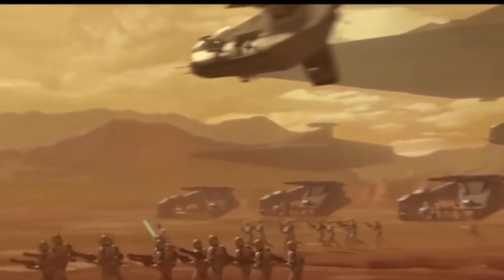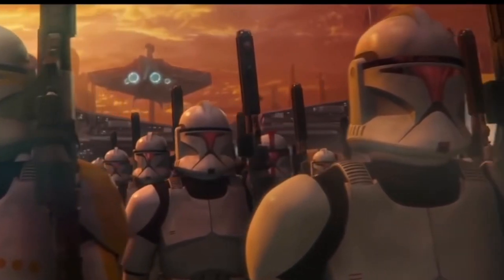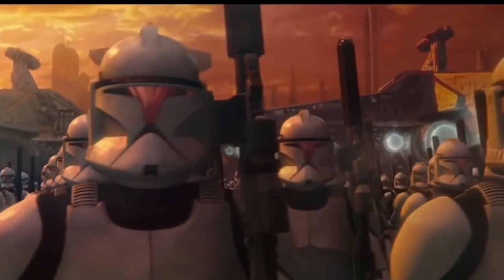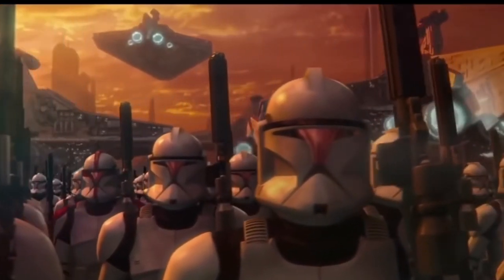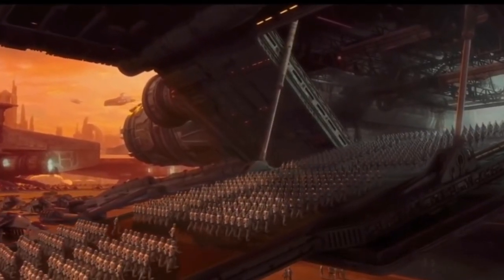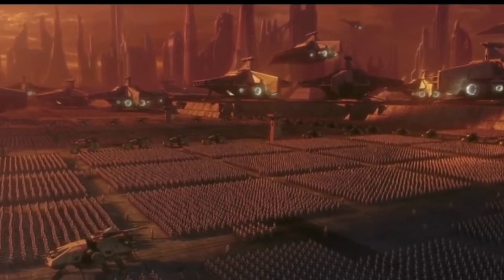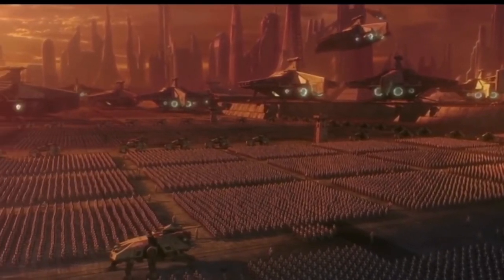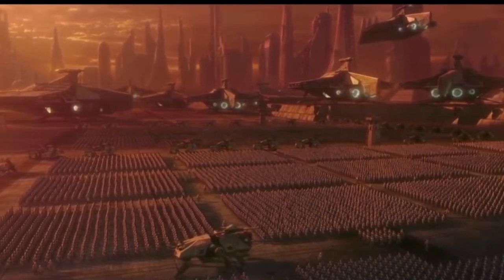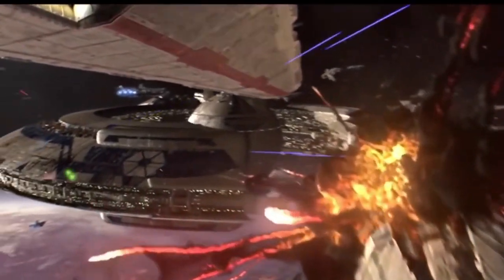The ISD ancestry started with the Acclamator-class assault ship — the Homo habilis of the ISD line. These ships were 752 meters long, first shown in Star Wars: Attack of the Clones. These assault carriers could ferry about 16,000 clones to the surface of a planet and be used in space battles. As the tide of the Clone Wars continued to rise, the Republic needed a ship better equipped to turn the Separatist droid army back into toasters. These capital ships met the needs of the Republic Navy, Jedi Generals, and their Padawans.